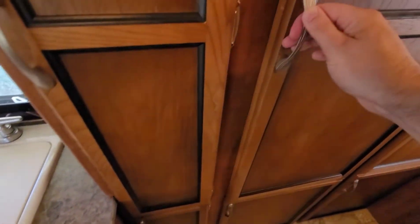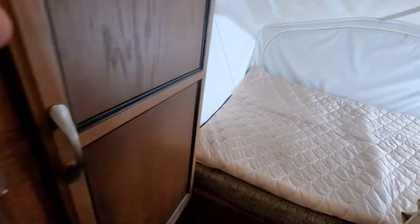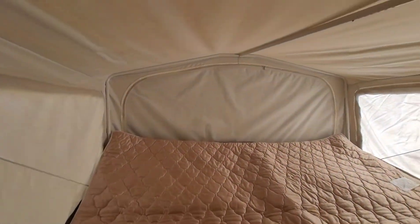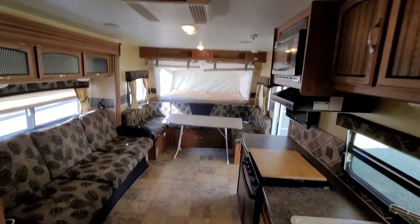Very large wardrobes. And of course the rear queen size bunk, with storage on both sides as well. Lots of storage throughout.